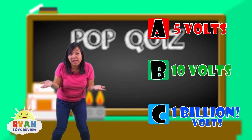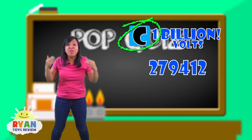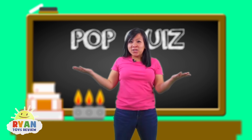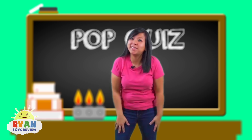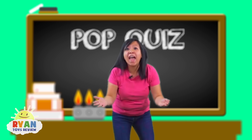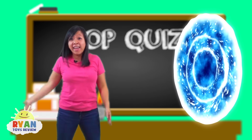Did you guys guess the answer? It is C, a billion volts! That's such a huge number! Good job learning all about lightning today! And if you didn't get them all right, it's okay! You can try again next time! Now, let's go back and tell Ryan all that we learned! Okay? Let's go!